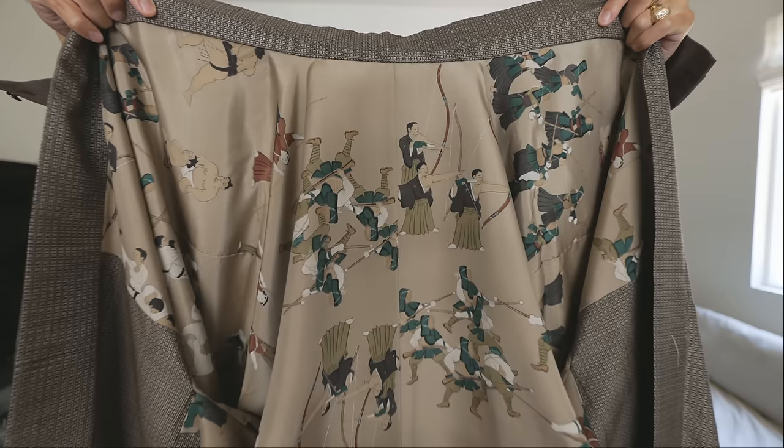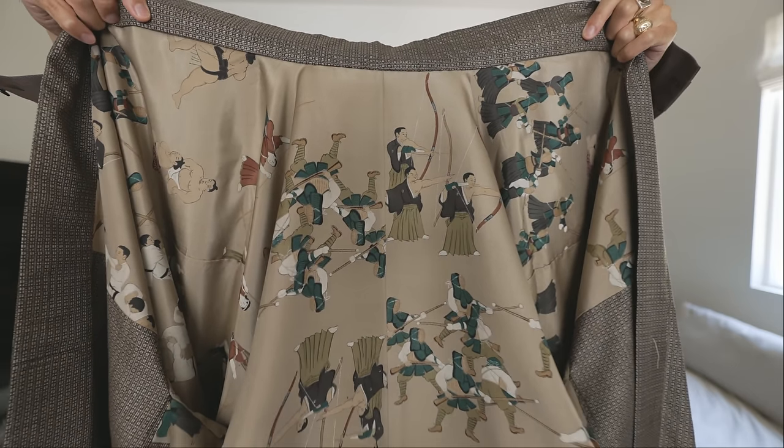it was kind of frowned upon to flaunt your wealth. What they would do is put these beautiful artworks inside their jackets. For them, they knew it was in there — they could appreciate it without having to show it and be flashy out in public. I just thought that was really cool.